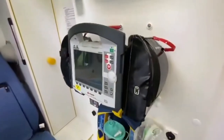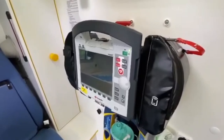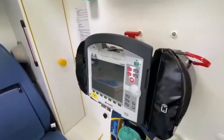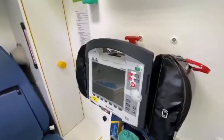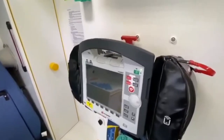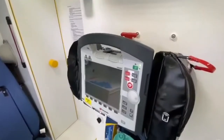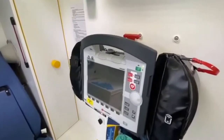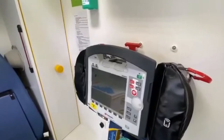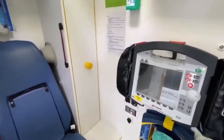We've also got our monitor and defibrillator. We use this to take some patient information — things like your pulse, your oxygen levels, your blood pressure. All of that gets read through this machine and we'll come to a decision as to how we're going to treat the person using that information.